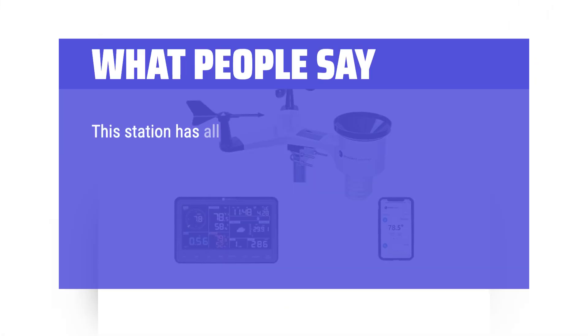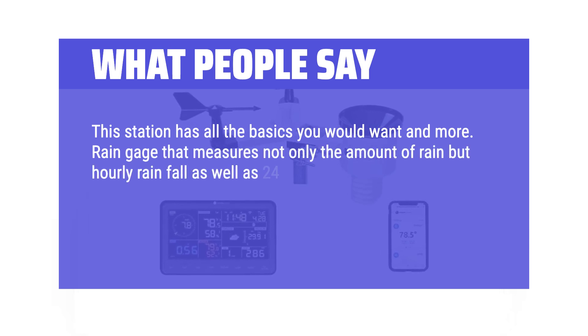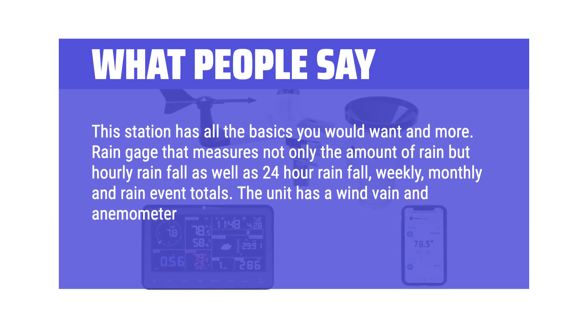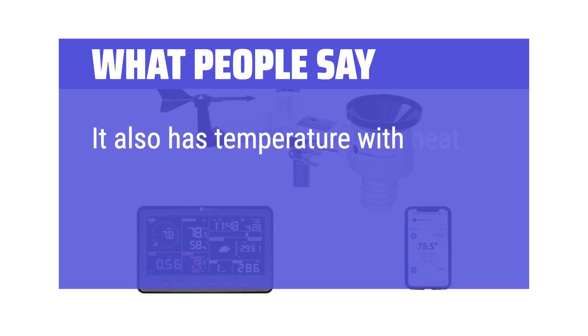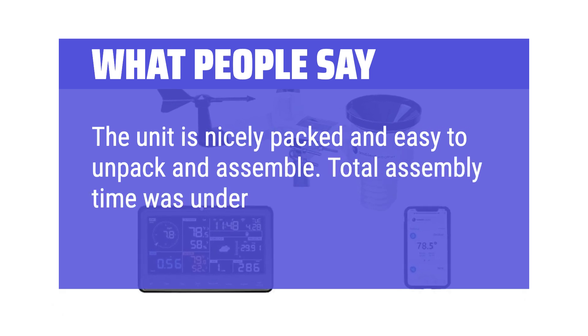What people say: This station has all the basics you would want and more. The rain gauge measures not only the amount of rain but hourly rainfall as well as 24-hour rainfall, weekly, monthly, and rain event totals. The unit has a wind vane and anemometer for wind direction and speed, and it also has temperature with heat index and wind chill. The unit is nicely packed and easy to unpack and assemble.